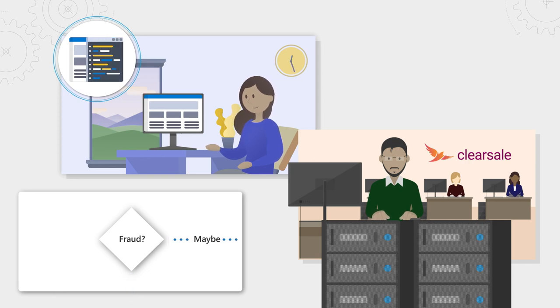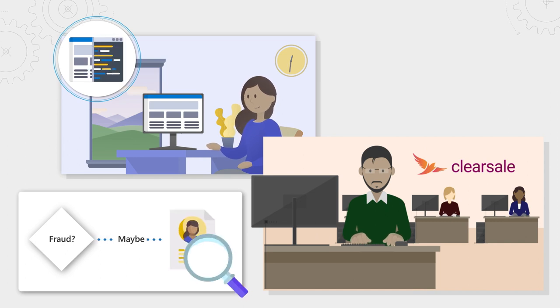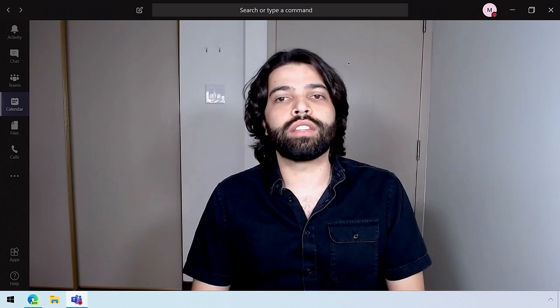For the other 1% of transactions that look suspicious, we'll have a manual analysis. This is led by our fraud experts at ClearSail. They will investigate deeper and, if needed, they will contact the person trying to make the purchase to prevent the fraud.